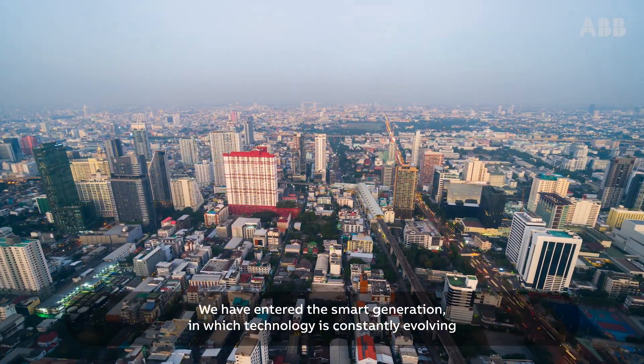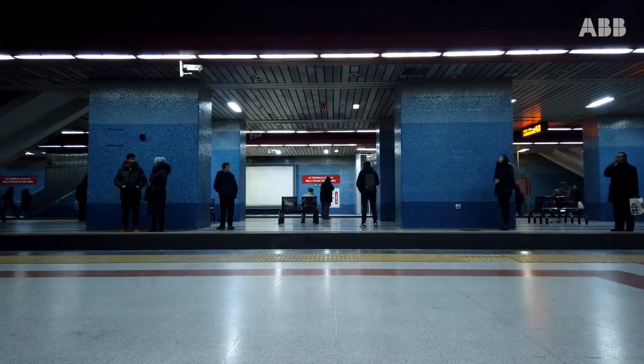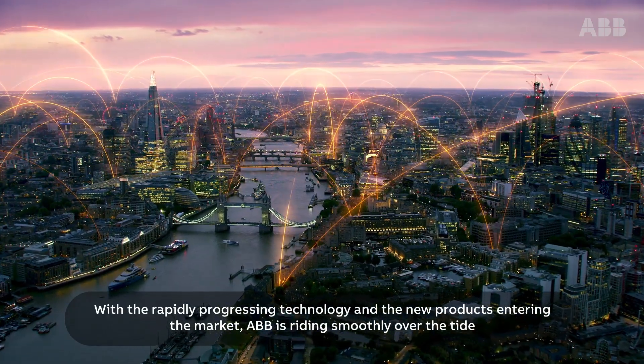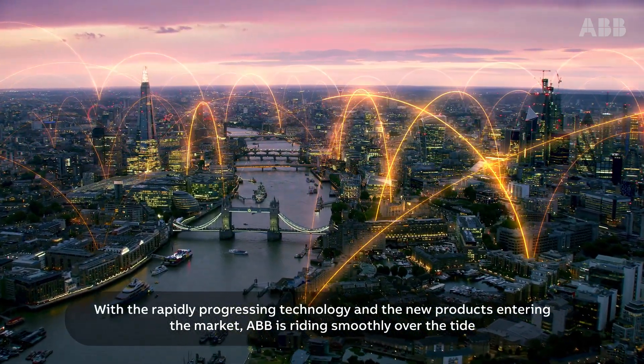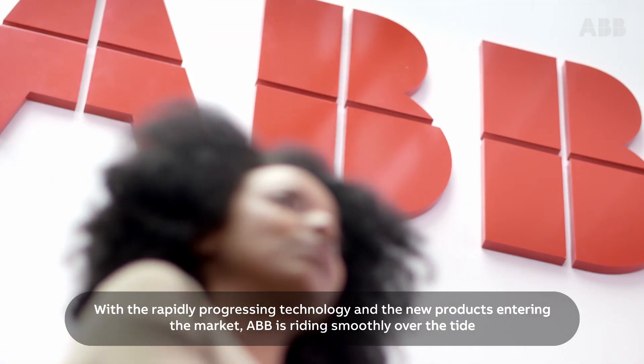We have entered the smart generation in which technology is constantly evolving. With the rapidly progressing technology and the new products entering the market, ABB is riding smoothly over the tide.